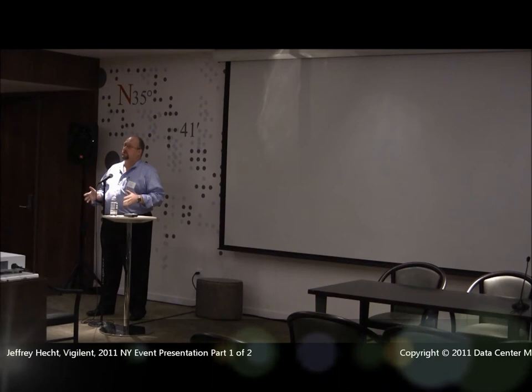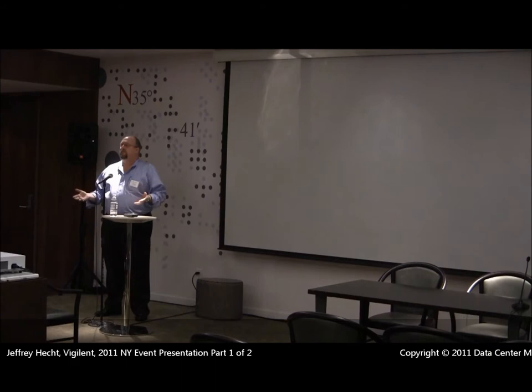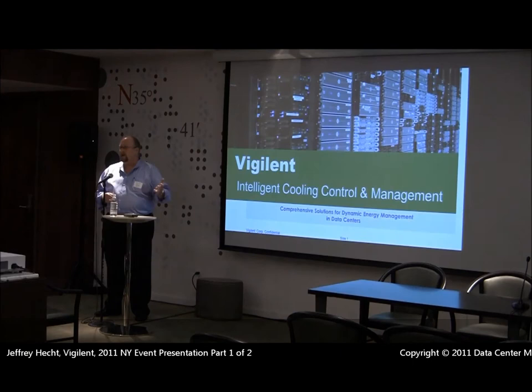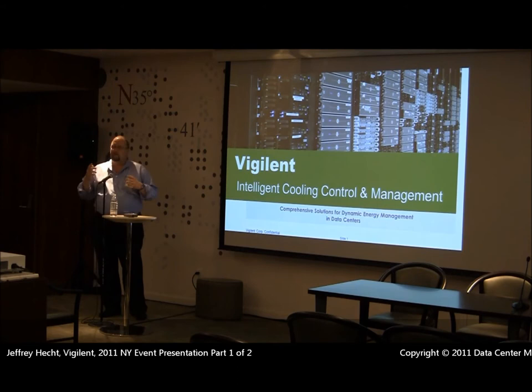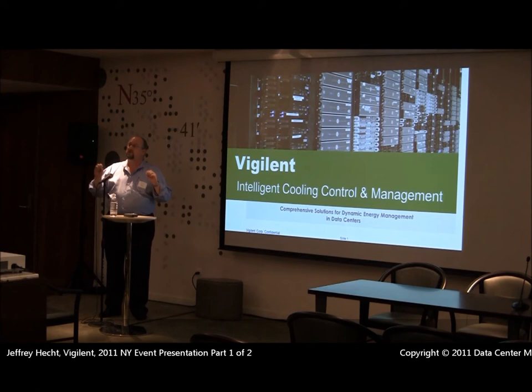Vigilant offers the first true cooling management and control system for data centers. There are a lot of systems out there that will provide you with information about your temperatures — whether at every server in a rack, top and bottom of a rack — but all they're doing is providing you with information. They may draw nice pictures showing what that looks like, and we do that as well. However, today I'm going to show you how we're actually able to manage the temperatures to the rack.